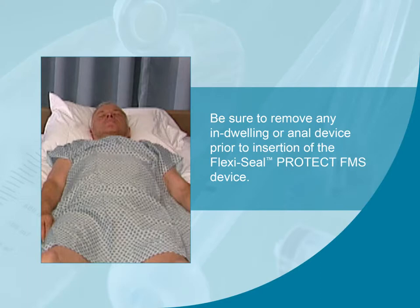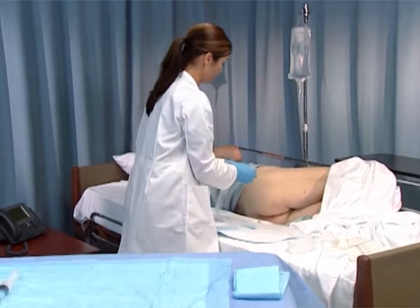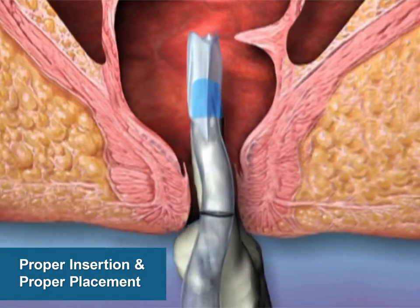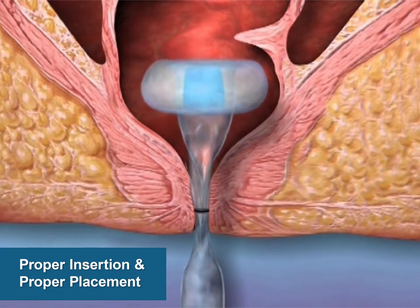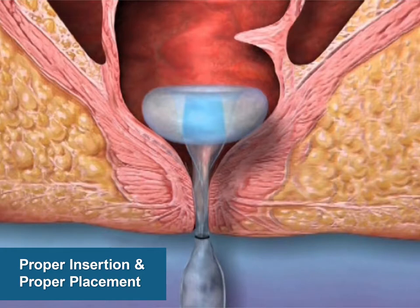Now we'll review how to insert the device after the patient and device have been properly prepared. Remember, it's important to remove any indwelling or anal device prior to insertion of FlexiSeal. Unfold the length of the catheter to lie flat on the bed and extend the collection bag connector towards the foot of the bed alongside the patient. The soft, low-pressure balloon is designed to reduce the risk of tissue necrosis. Once inserted and inflated, the retention balloon retains the device inside the patient, conforming to the sphincter anatomy to create an effective seal to minimize leakage and to safely divert and contain stool. In place, the drainage tube collapses to an 8 mm diameter, minimizing the impact on sphincter tone.